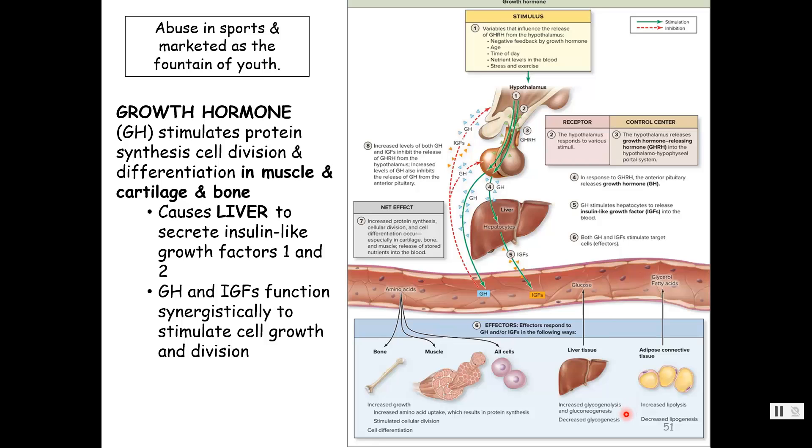Also gluconeogenesis — the formation of glucose from non-carbohydrate sources. We are not going to be storing because we're trying to build. Increased lipolysis — we're going to break down fat and not store it. Peyton Manning was accused of taking growth hormone as an enhancement; it is abused in sports and marketed as the fountain of youth because it causes muscle development and the burning of fat.